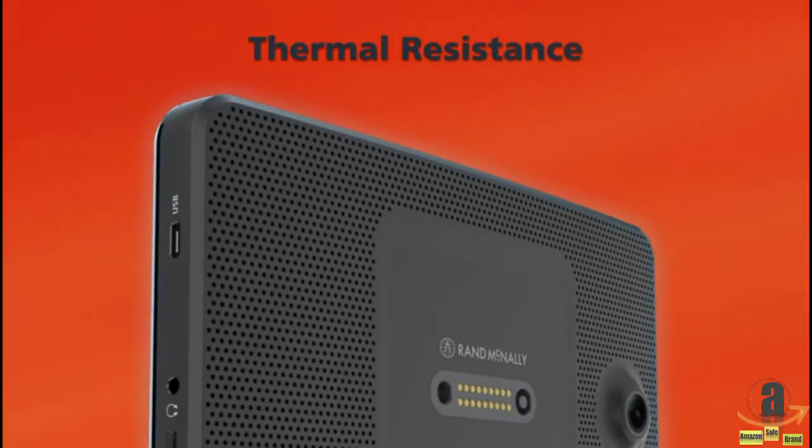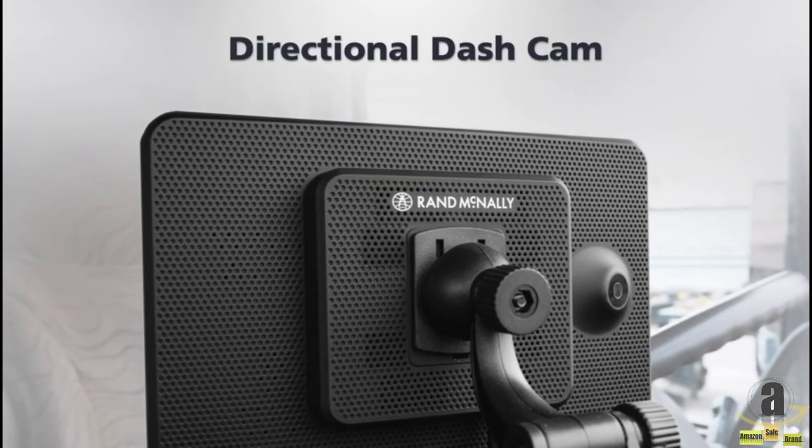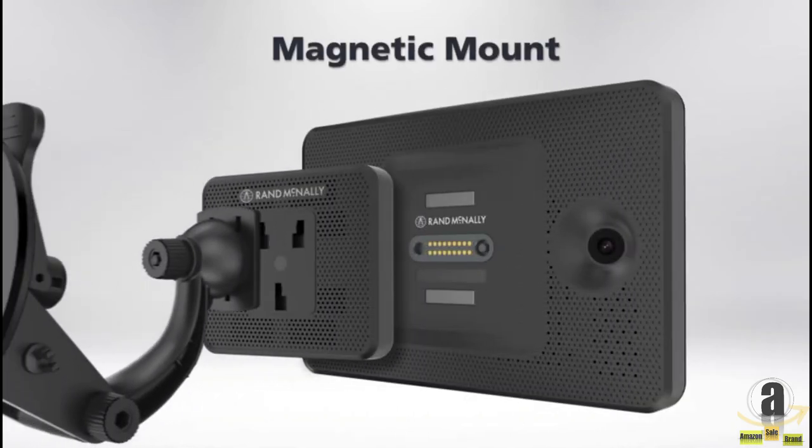Heat-resistant up to 140 degrees Fahrenheit, a directional dash cam that records the road straight ahead, and a strong magnetic mount.